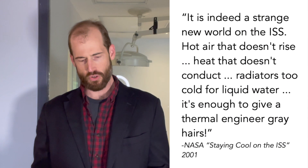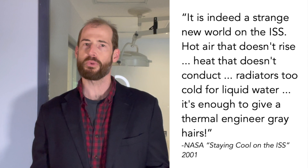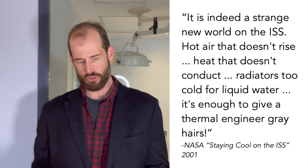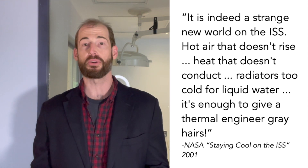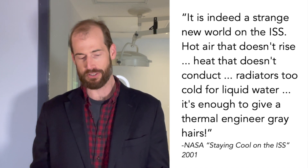Quote: "It is indeed a strange new world on the ISS. Hot air that doesn't rise. Heat that doesn't conduct. Radiators too cold for liquid water. It's enough to give a thermal engineer gray hairs." That's from NASA's article 'Staying Cool on the ISS' from 2001.